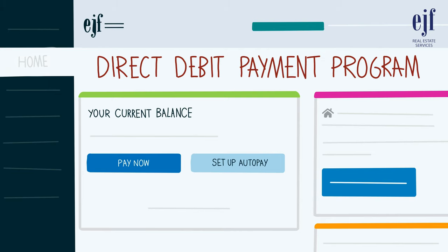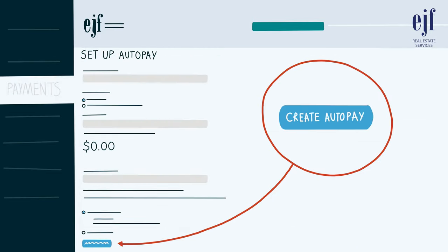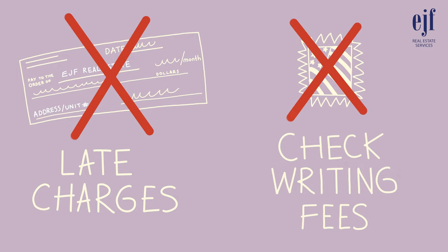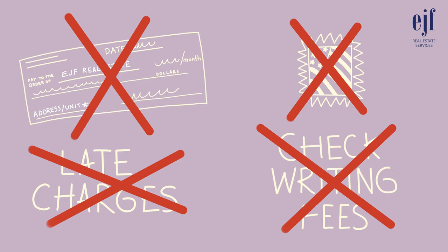EJF Real Estate Services offers a direct debit payment program for the payment of your monthly rent through your tenant portal. If you choose to participate in the program, your rent will be automatically deducted from your checking or savings account on or around the first business day of every month. Some benefits include eliminating the need to write checks, eliminating postage expenses, avoiding late charges, and eliminating check writing fees charged by your bank.